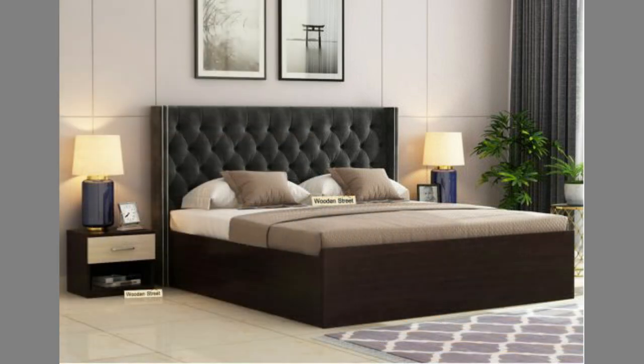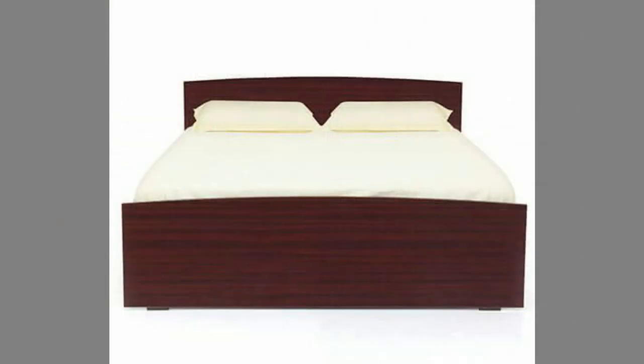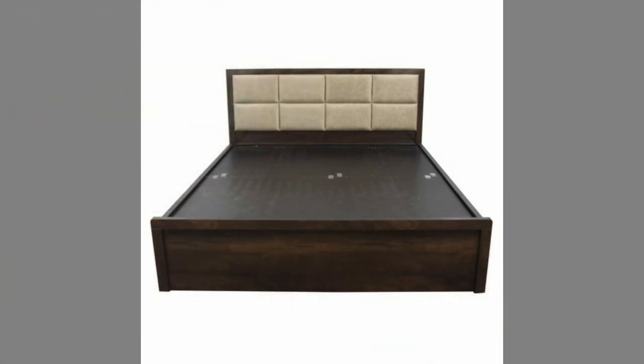7. Great Aesthetic Value. Wooden bed frames are simply beautiful to look at, and they can really stand out in your bedroom. There's almost nothing more beautiful and classic than a wooden bed frame. Wooden frames are usually made from solid wood and use high-quality material and craftsmanship, which is why you can be sure that they will be a beautiful addition to your bedroom.